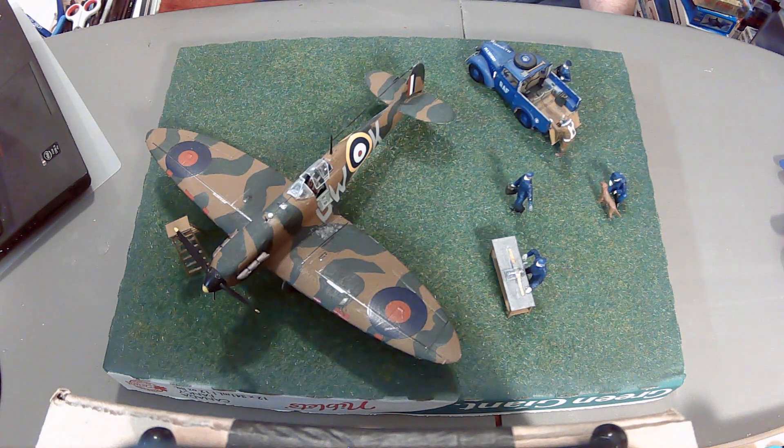Matt at Model Minutes has been giving me great ideas and lately he's been doing some great little dioramas — he builds the little ones and puts them on IKEA coasters, so check out his channel as well.